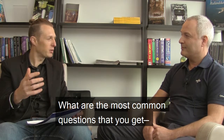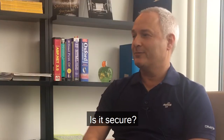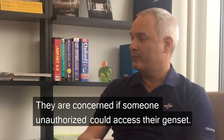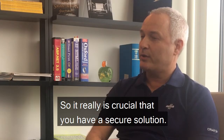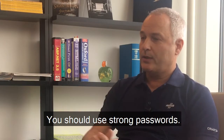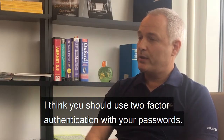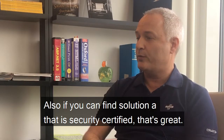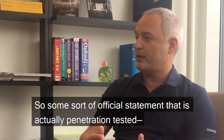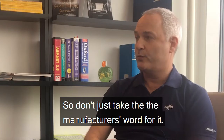What are the most common questions you get from owners and rental users? Is it secure? They're concerned about whether someone unauthorized could access their genset, so it's crucial to have a secure solution. You need all data sent over the internet to be encrypted, you should use strong passwords, and two-factor authentication. Also, if you can find a solution that is security certified — officially penetration tested and audited by a third party — that's great. Don't just take the manufacturer's word for it.